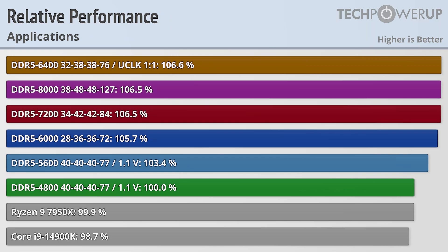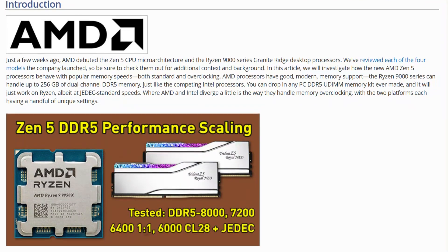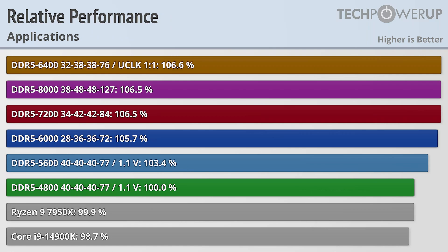There are a few exceptions to that, so if you are running a very specific workload, check out the link in the description to our article where we have all the testing. In short, if you are looking for the fastest available memory without any tinkering, you should go with DDR5-6000 since that runs natively at 1-to-1. But for those willing to tinker, getting a kit of DDR5-6400 with some tight timings should be a pretty safe bet for a decent increase in performance.